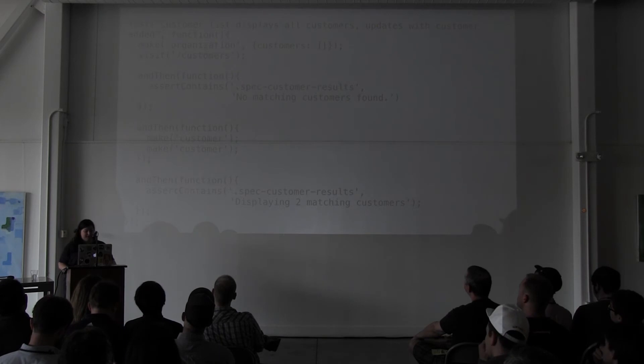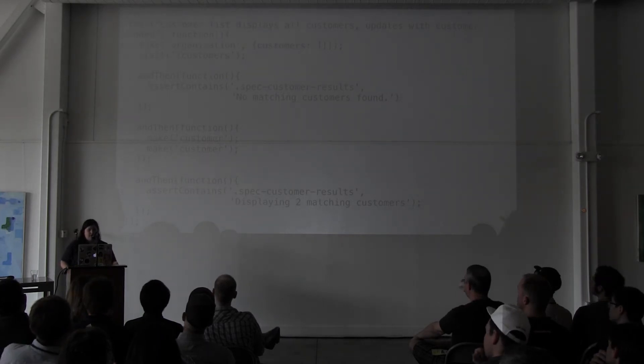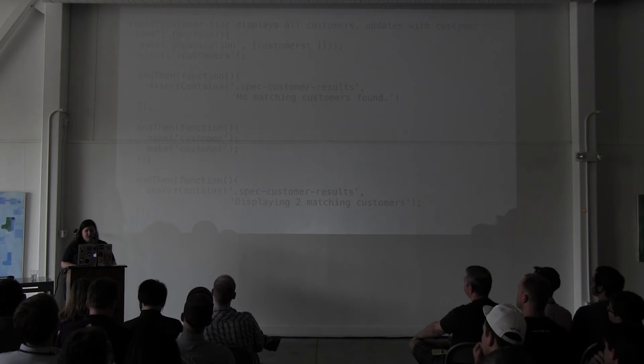The most common thing I see is people trying to create data later in the test. I also see direct interaction with the UI via jQuery — somebody trying to trigger an event using jQuery rather than using the helpers. Using the helpers is what will save you because they are aware of the asynchronous behavior and can wait for it.